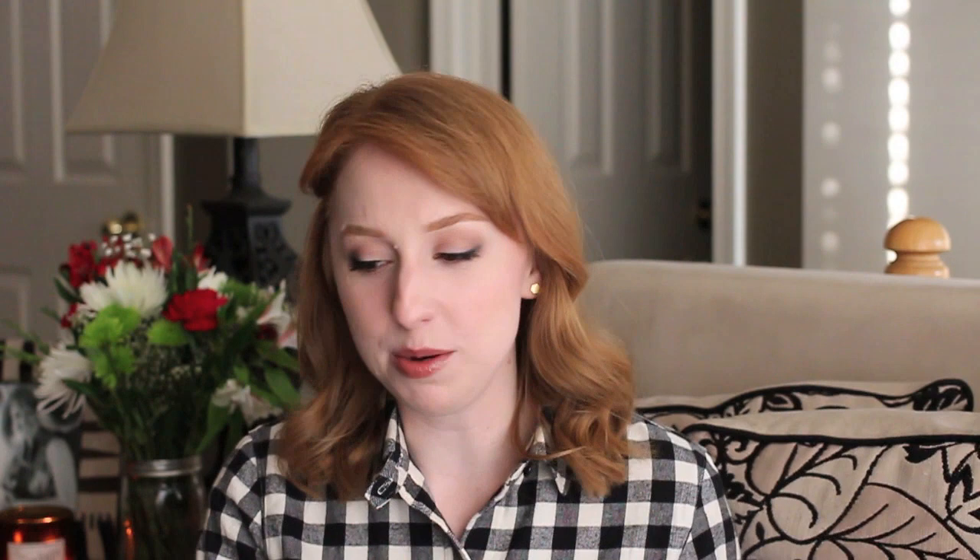My favorite addition to my skincare routine last year was the Paula's Choice Resist C15 Super Booster, a 15% vitamin C treatment. I'd use a couple of drops mixed into my serum in the morning and a couple drops mixed into my nighttime moisturizer in the evening. It was my first time using a vitamin C skincare item and I loved how brightening it was. I've been completely out for about a week and I'm hoping to get more for my birthday in January.